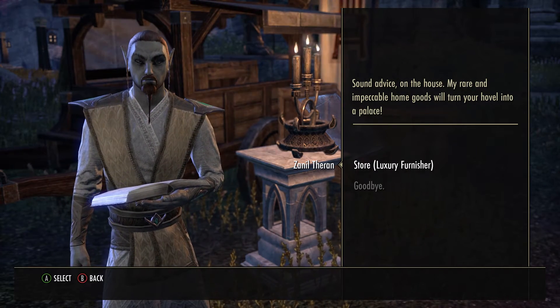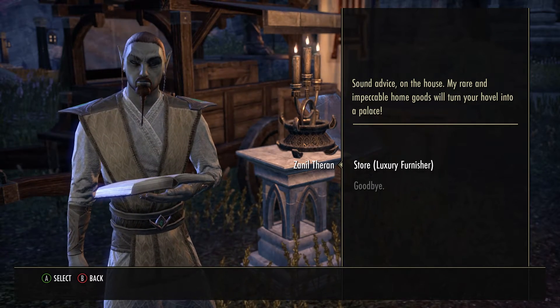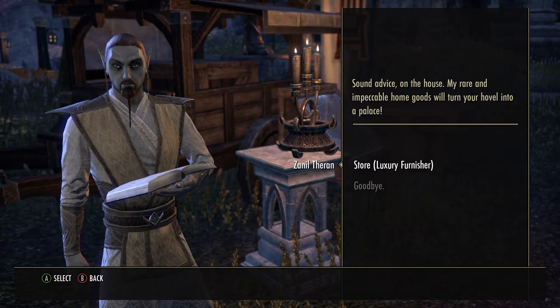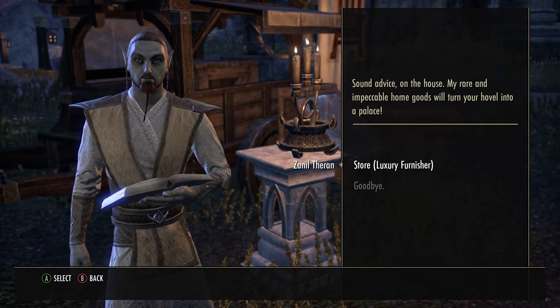Want to know what's in the Cold Harbor luxury vendor between the dates of April 9th through April 11th of 2021? Keep watching. Hi folks, welcome to the video. Today we're going to see what's in the Cold Harbor luxury vendor.